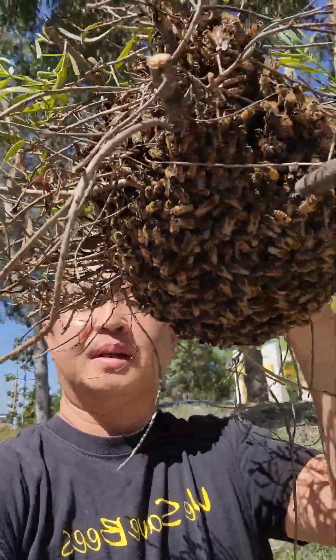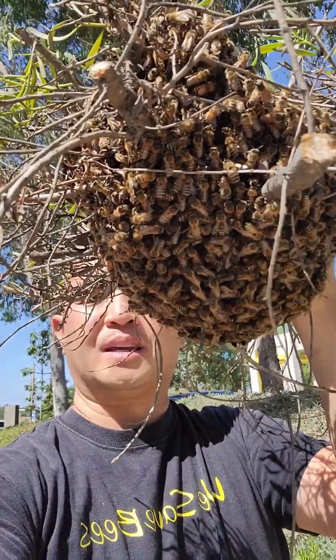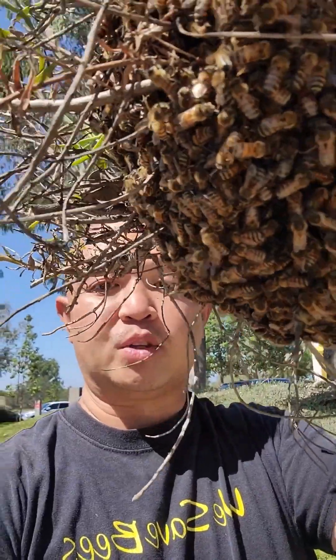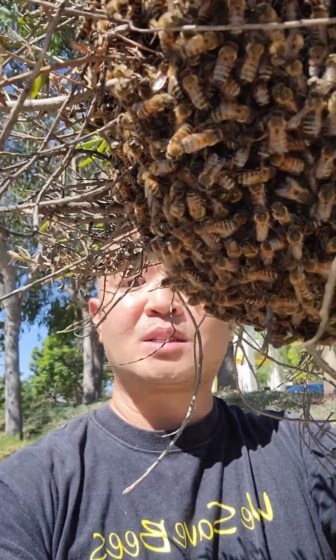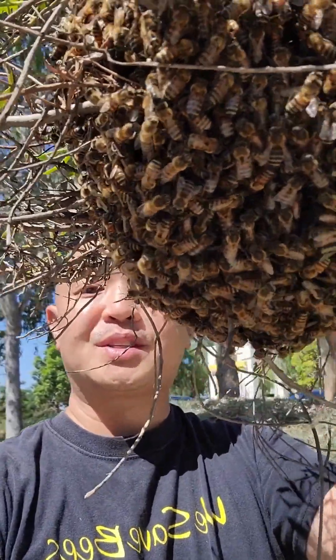I'm a big advocate for bee safety, and anytime anyone's working with a beehive, they should definitely be suited up, especially in Southern California. You never know when bees are going to get upset or if you do something to set off a hive. But here — beehive swarm in my face. This is my mini maker. I like it exactly the way it is. This is to show you exactly how docile and gentle these swarms can be. Don't recommend this — don't be doing this if you don't know what you're doing.